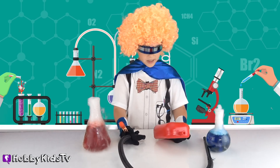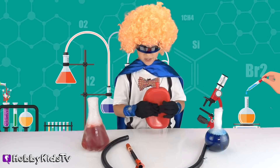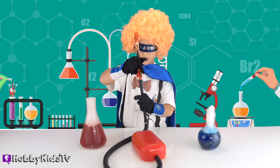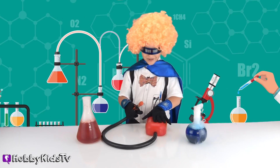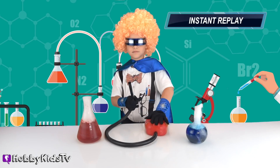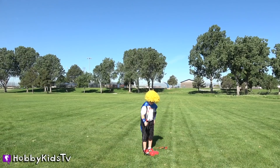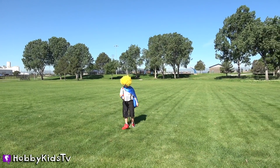I'm back in my lab and I want to see if I can put all these together. This could create some good air pressure. It fits. Now I know that this part goes on here. Let's try a little test experiment. In three, two, one. That worked perfect, but I need a bigger test. Two, one.